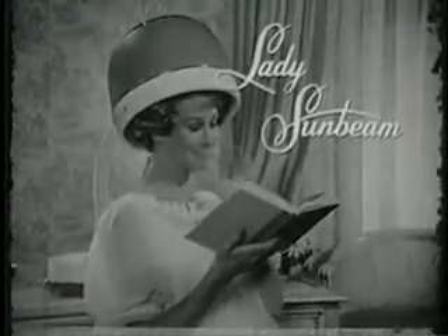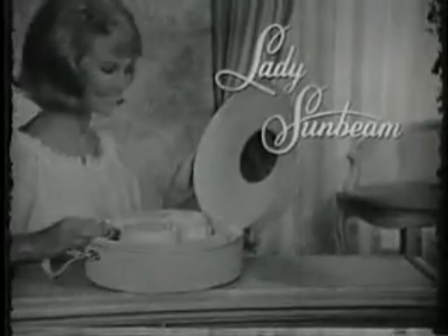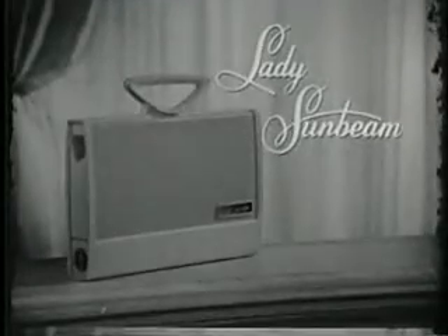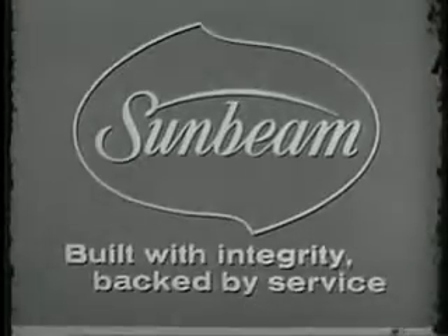Lady Sunbeam also makes a salon-type hairdryer, plus portable hairdryers for every budget, with prices starting under $15. Remember to ask for a hairdryer by Sunbeam.